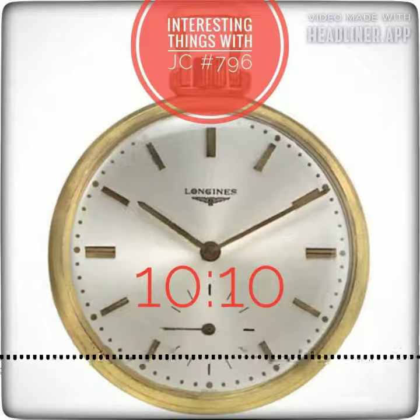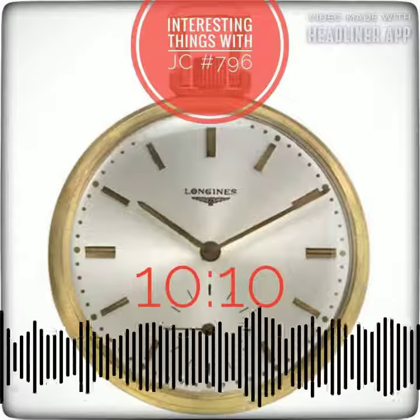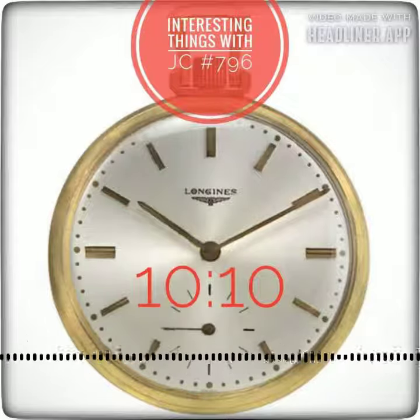The V-shape generated by 10:10 frames the clock better and ensures that other components — like the date and second dial, as well as the watch's brand name — stay visible.